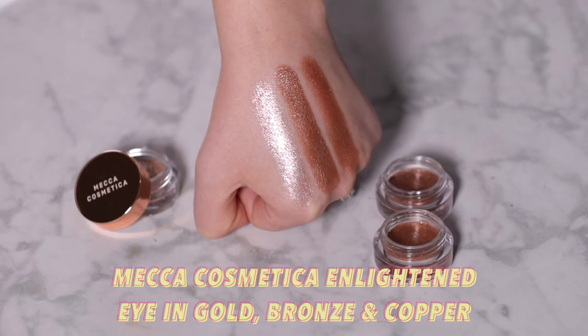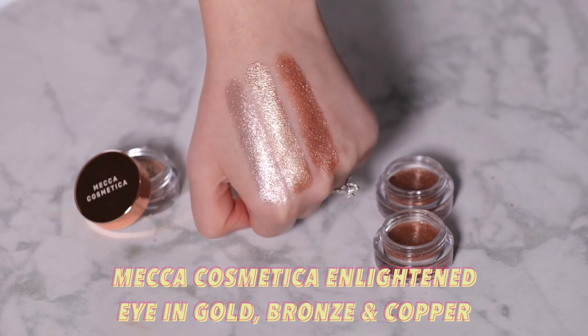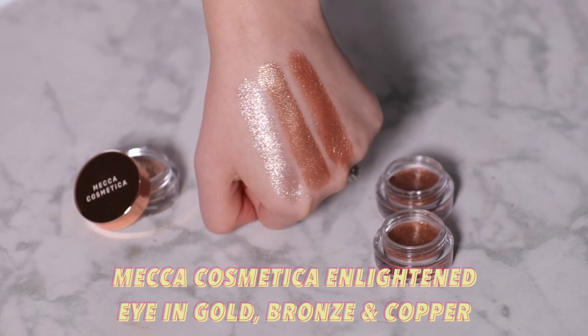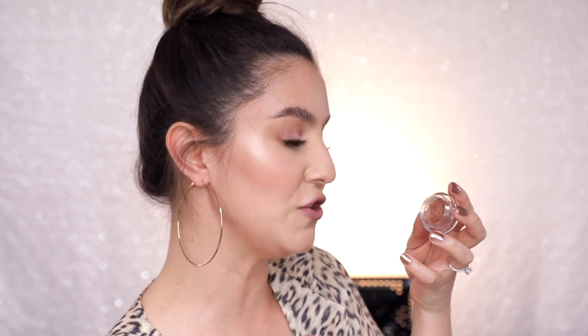The Mecca Cosmetica sparkly top coats are actually very similar to the Hourglass in formula — really emollient, adhering beautifully on the lid. They have beautiful color selections for different skin tones. If you want to use one as a glossy lid topper, there's real complexity in the shimmers — you can see it throwing periwinkle, mint, and fuchsia. I think it's a really clever formulation.